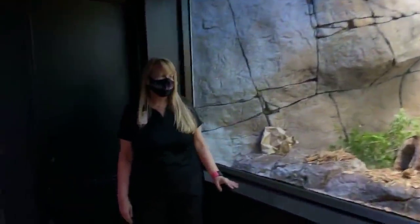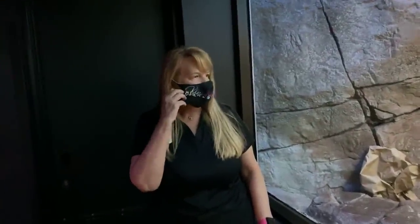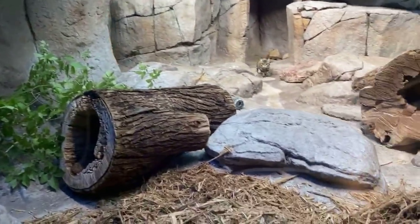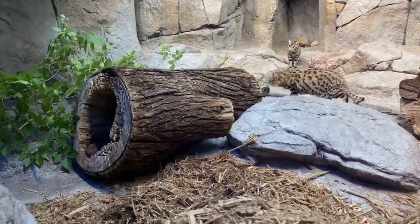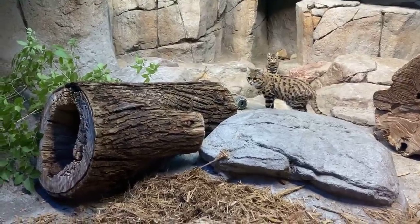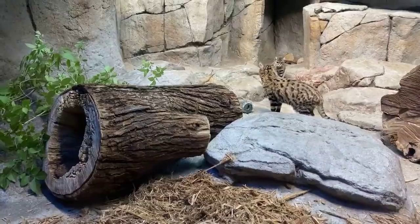Hi, welcome back. Today we're going to talk about our two black-footed cats. We have two females, Nadine and Zola. Nadine is our older cat — she's 12 years old, and Zola is eight years old. They look very similar, and I know I get lots of questions about how do you tell them apart. One of the big things is Nadine is a little bigger. She weighs 3.5 pounds, so that can tell you she's as small as a house cat.